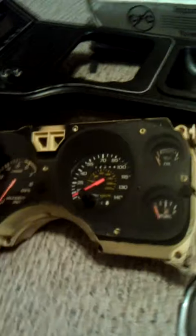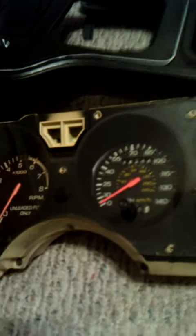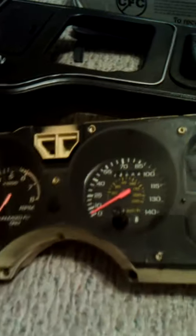The other day I got this gauge cluster out of an 84 SVO. It's got the Ford Motorsport speedometer in it. The RPM gauge goes to 8000 — all that good stuff. Excited about that.